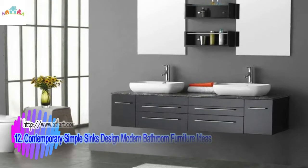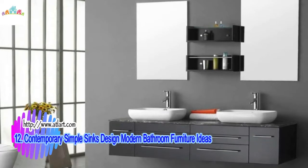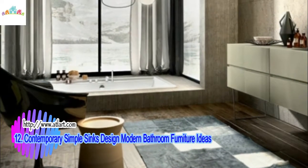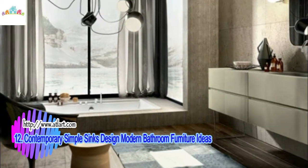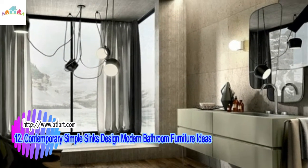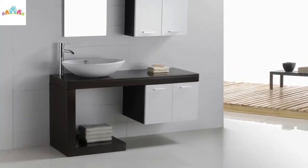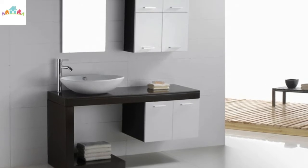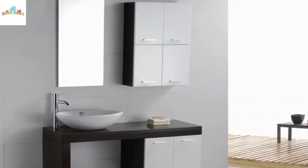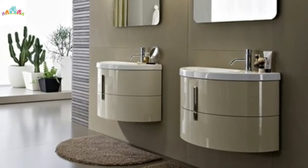Contemporary simple sink design — modern bathroom furniture ideas. With a simple and unique form, this sink still looks elegant and modern for bathroom design, or can be used in the kitchen. This is a contemporary sink designed by Varm, inspired by natural motifs such as snails, flowers, and tropical plants. The design uses geometric shapes — square, circles, and triangles — created with complete freedom uncontaminated by traditional conditionings.